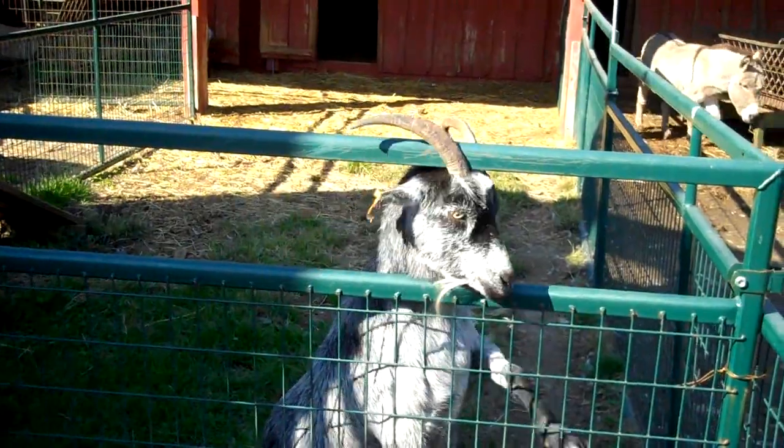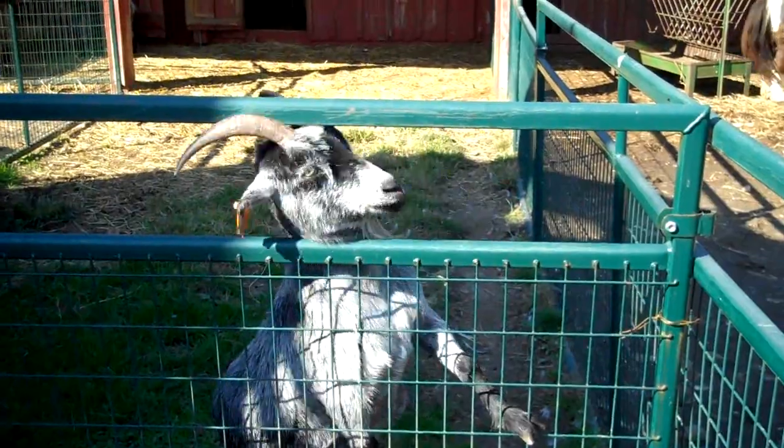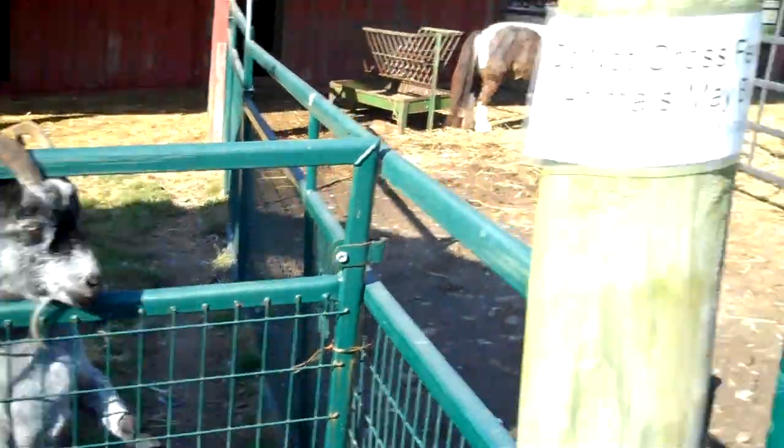He wants to itch his head — are you sure? He's stuck. Oh, he's better. There's a donkey.